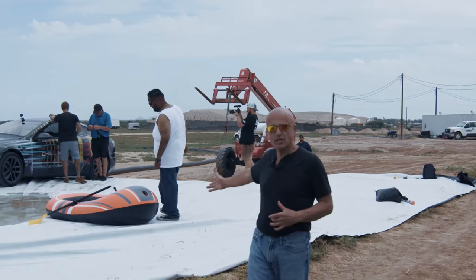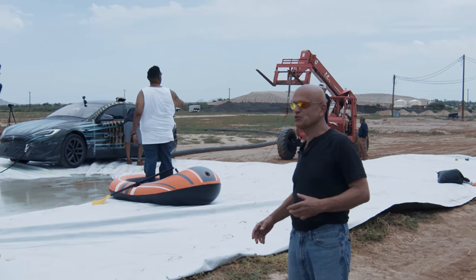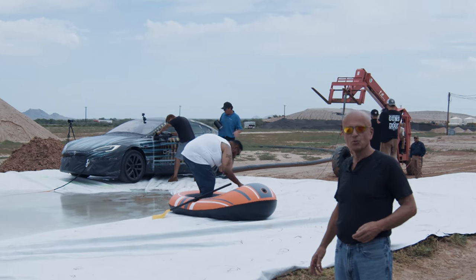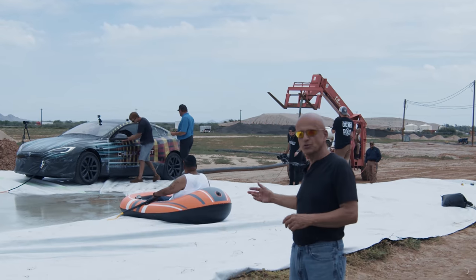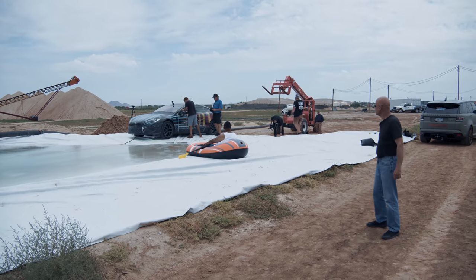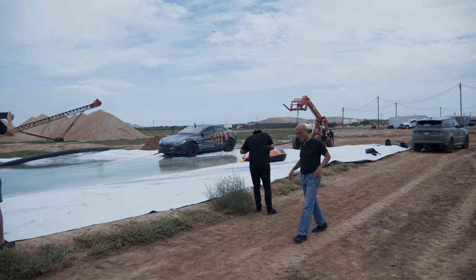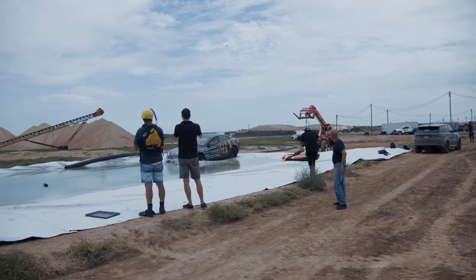We have a boat in case we need a rescue operation. And we have plenty of support people and safety people standing by. We even have the local fire department here, Hidden Valley Fire Rescue, with some scuba gear, or at least snorkeling gear, to assist if we have to pull the driver out. And it's showtime. We're about to prove that a Tesla Model S can drive underwater. Here we go.